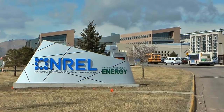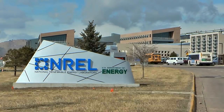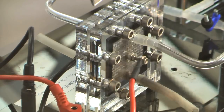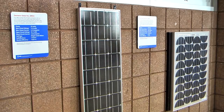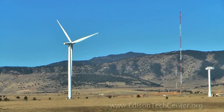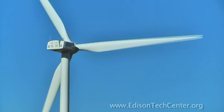Behind us, we have the whole campus with several buildings and about 2,200 people who work for NREL doing research efforts. That includes a large support staff. We're trying to perfect research here and be able to move that research and put it out into the public domain.